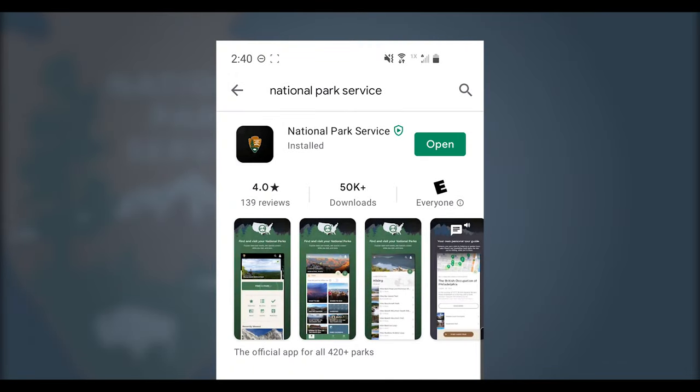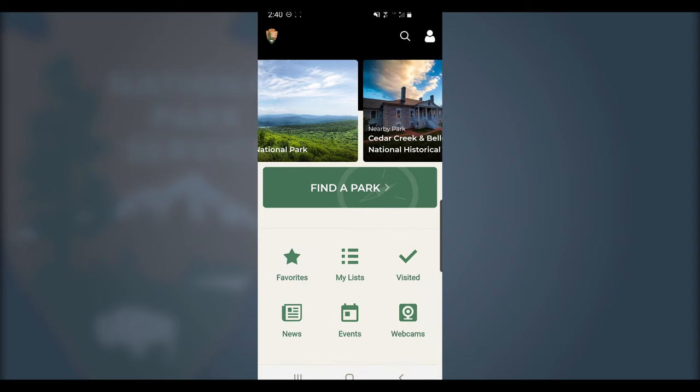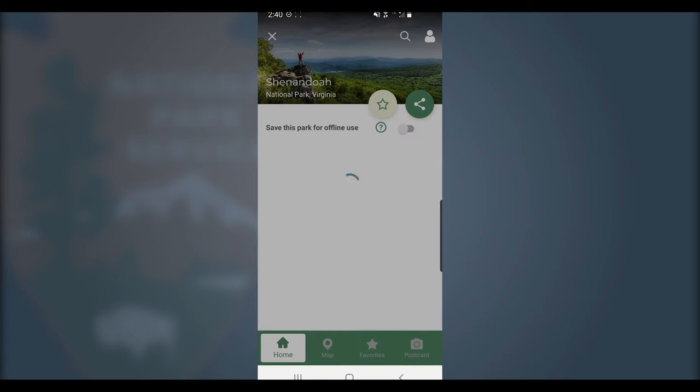First things first, head on over to your favorite app store and search for National Park Service in order to download it. Once you've got it, it's time to find your park. You'll see that you can pin your favorites to the home screen, and obviously, here I have Shenandoah pinned to the top.